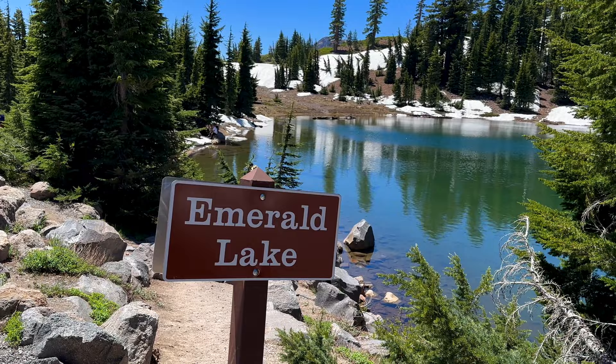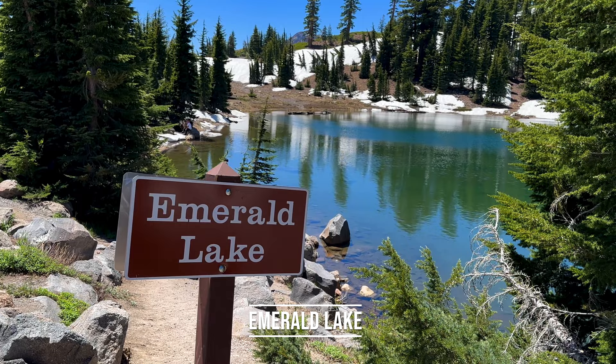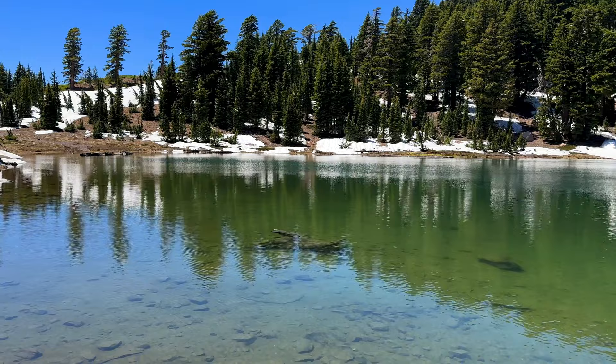Emerald Lake is a beautiful roadside lake that gets its unique green color from the vegetation that grows in its shallow waters. It's a quick stop with limited parking, but definitely worth checking out.